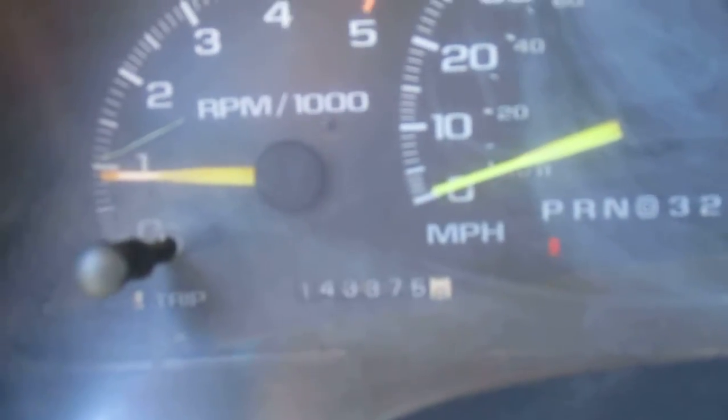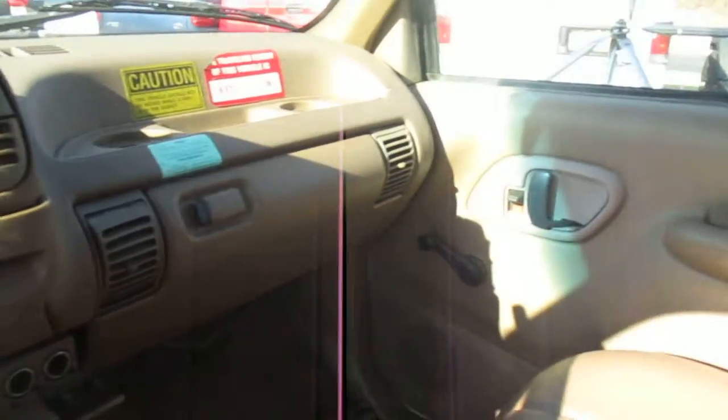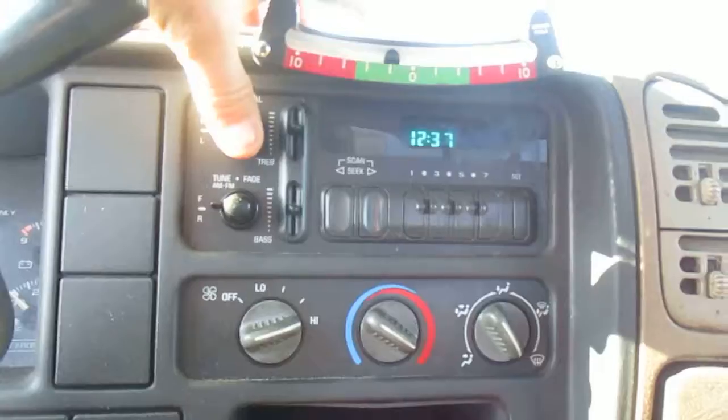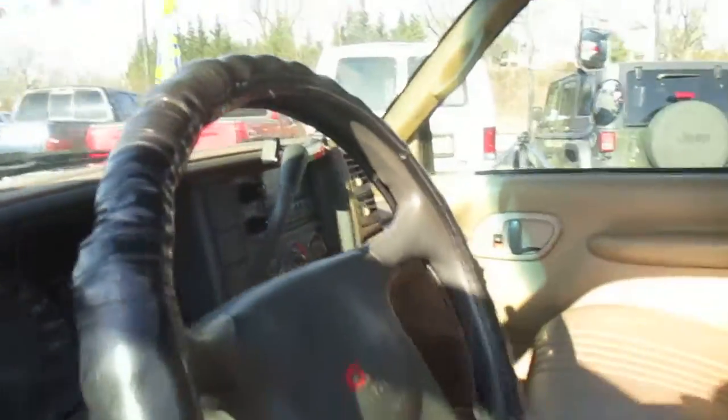Miles are at 143,000. The interior needs some love and a good cleaning. There's a switch panel down here, the radio does work. It's also got a level so you can tell how the truck is sitting when you're trying to operate the boom.